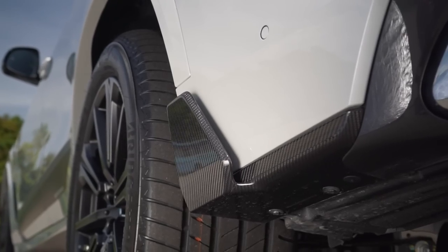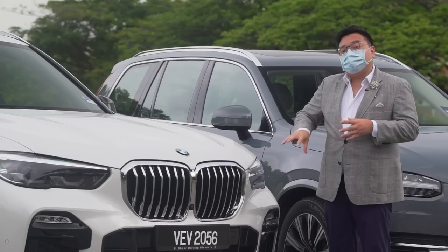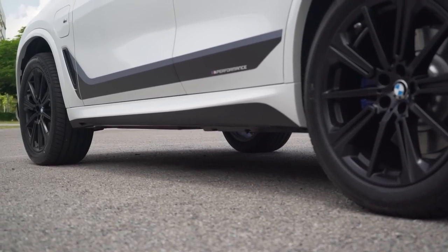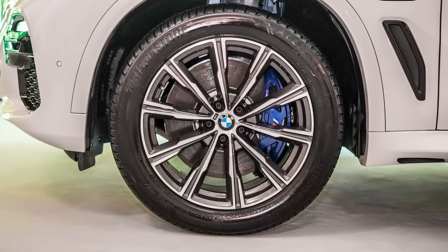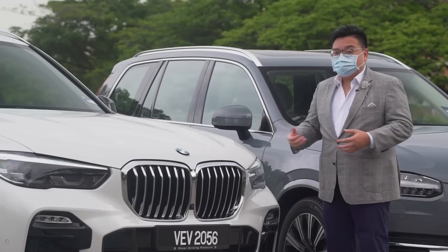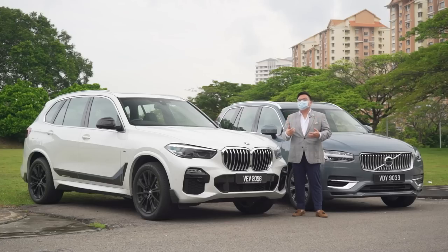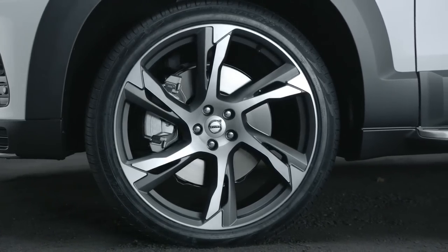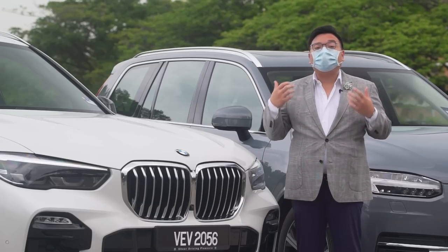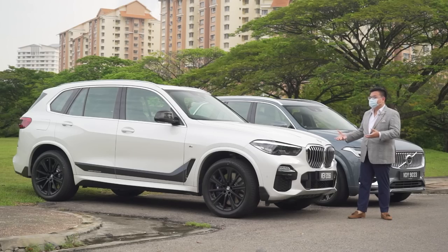The BMW comes standard with a full five-year free service package, though Volvo can offer something similar through dealers. This particular X5 is decked out with optional M Performance parts — the carbon fiber bits, black wheels, and stickers add around 17,000 ringgit, while the blacked-out performance wheels are an extra 26,000 ringgit. The Volvo is stock standard, but styling kits start from around 25,000 ringgit and bigger 22-inch wheels cost another 25,000 ringgit.